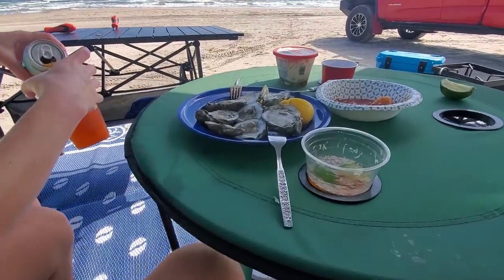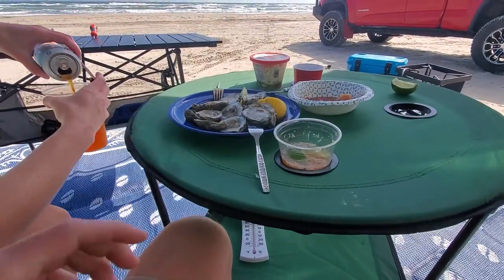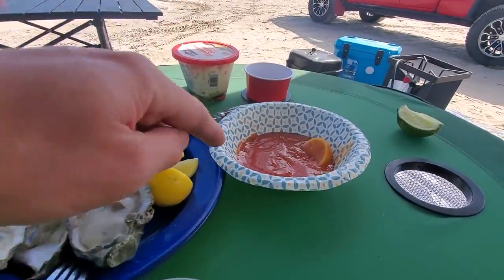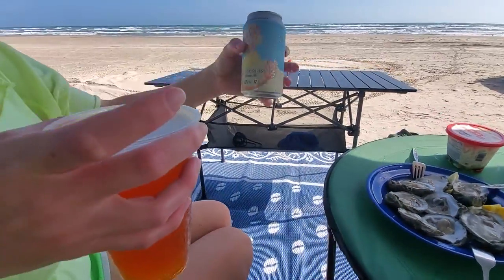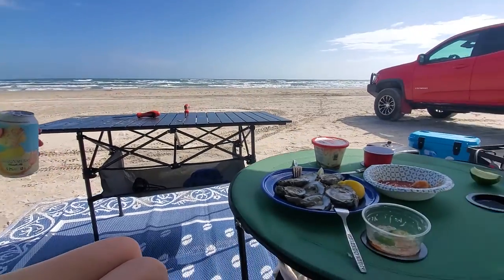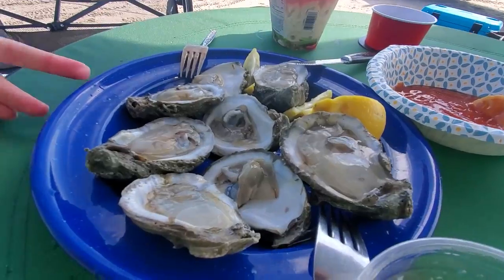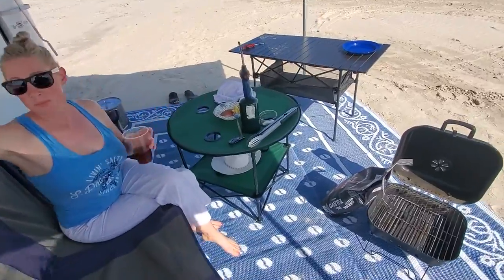I like this table because the cups sit down in it and there's no worry of them getting jostled or bounced off. We've got cocktail sauce, macaroni salad, fresh lemons and limes, and a local Corpus Christi brew — always nice to drink local. We're going to enjoy our meal. We just finished the oysters — amazing — and now we're going to start the charcoal up.